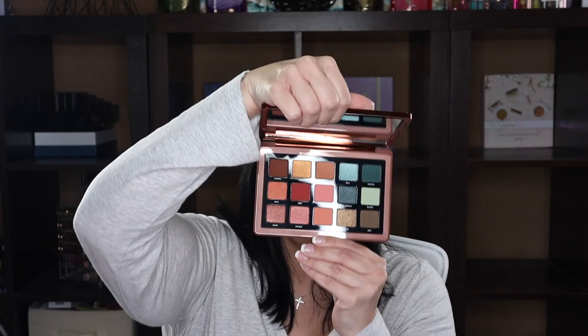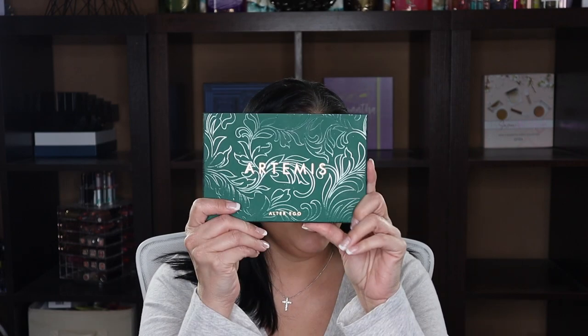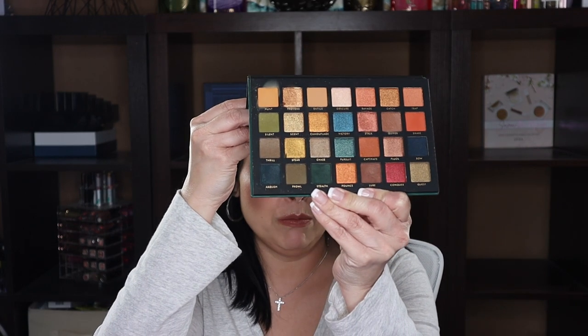This is the Natasha Denona Zendo palette — I haven't used it yet but I need to do a video on it. I actually have an LA Girl palette I want to compare it to, which Andrea Mattigliano did a video on as a potential dupe. This one is an Alter Ego dupe of the Metropolis palette. I was never able to get the Metropolis, and people are selling it for $300 now — not happening when it originally sold for $129.